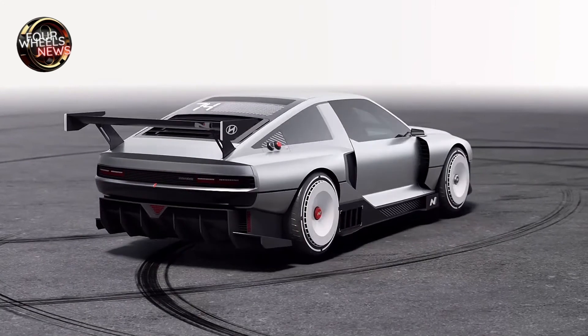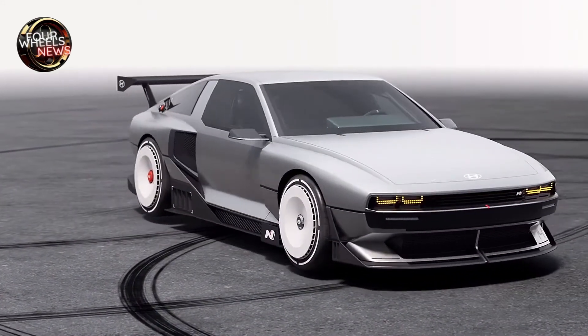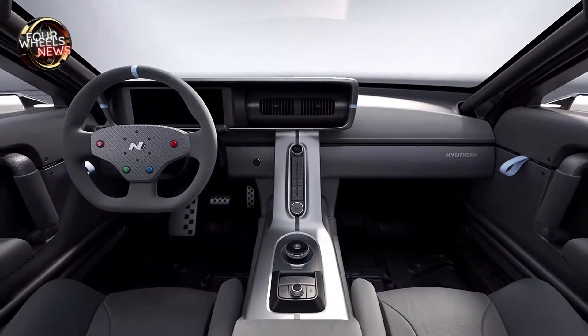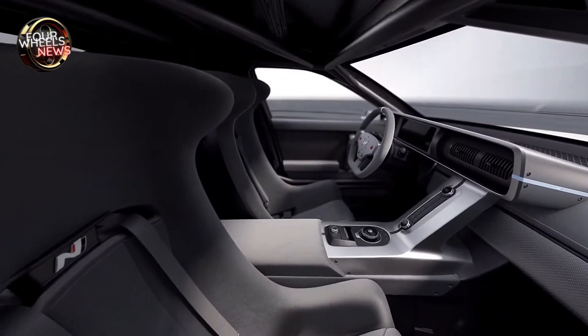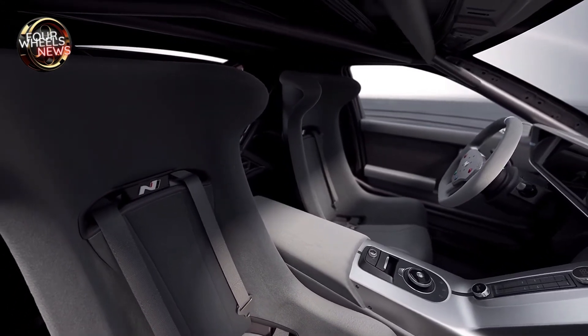Unusually for a hydrogen-powered electric car, the N Vision 74 can drift. It has an acceleration performance of 0–100 kilometers per hour in four seconds, a top speed of over 250 kilometers per hour, a range of more than 600 kilometers, and can be refueled to 80% in just five minutes. This quick refueling feature also opens up opportunities for the next generation of motorsport.